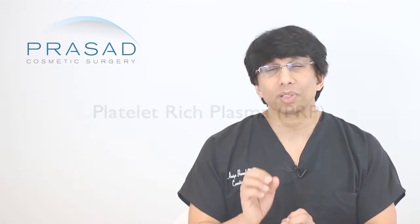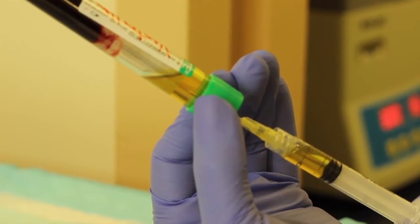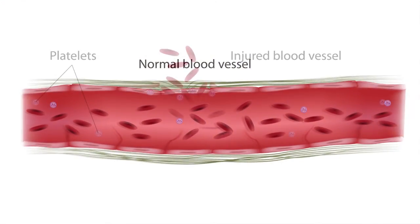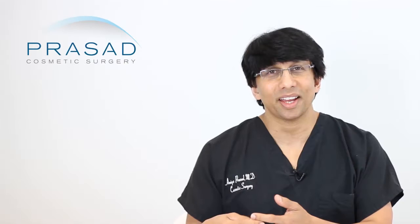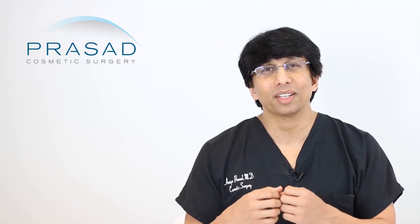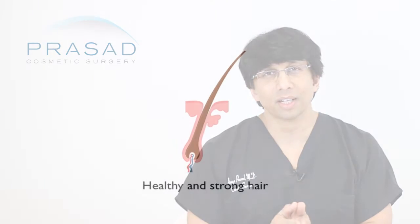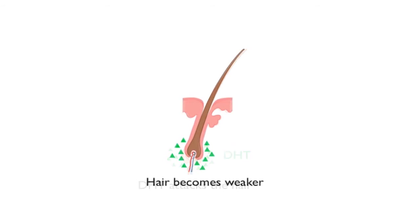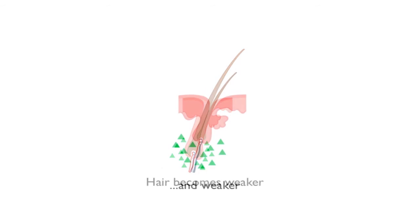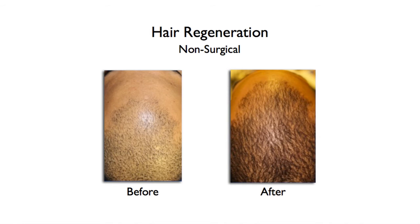If you think about what platelet-rich plasma and ACell matrix is intended for, you think about wound healing. Wound healing does not mean that you can just take any hair or any skin and just make it thicker. With pattern hair loss, there's a concept where there may be a perception of some type of damage or degeneration, which is perceived as an injury, and may be part of the reason why Hair Regeneration works so effectively.